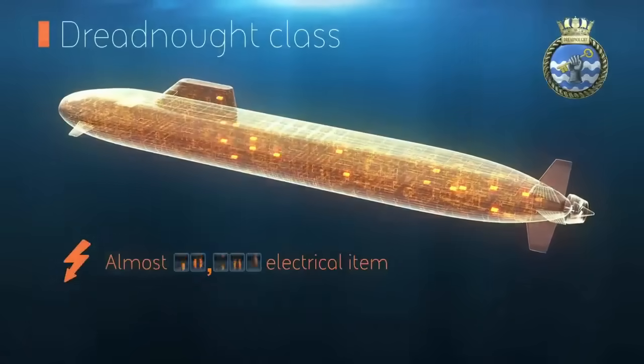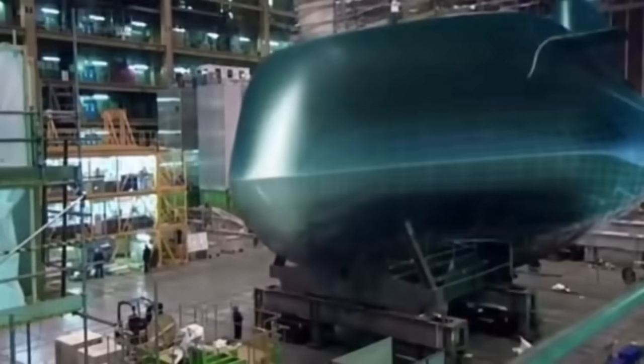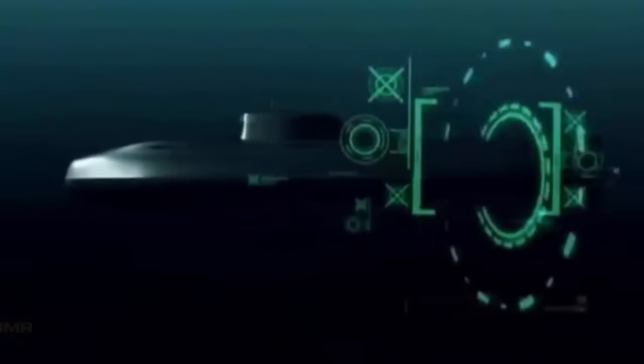The first of Britain's new nuclear deterrent submarines, HMS Dreadnought, has now been under construction for over four years. The Royal Navy's new sea-based nuclear deterrent will be the largest submarine ever delivered to Britain, along with the stealthiest.